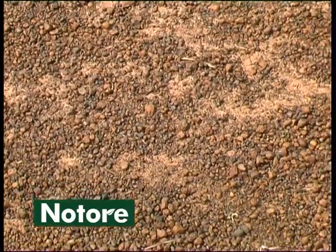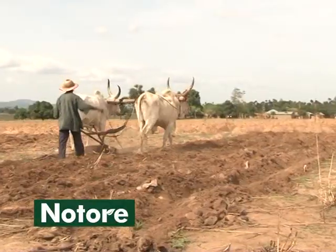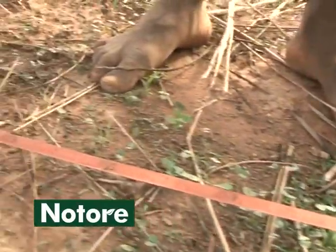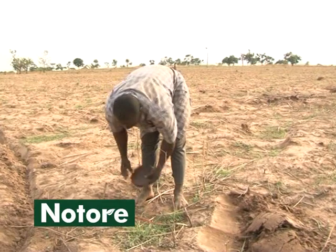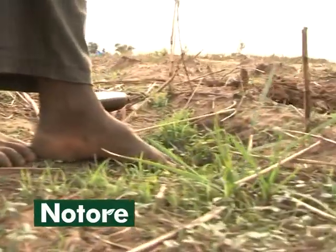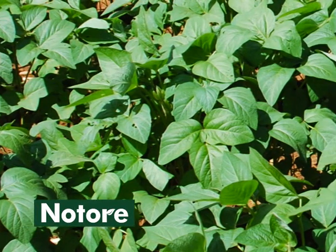Avoid waterlogged or very sandy, gravelly soils when planting soybean. Land can be prepared using a hand-held hoe, an animal-drawn plough, or a tractor. During land preparation, make ridges 75 cm apart. Well-prepared land ensures good germination and reduces weed infestation.